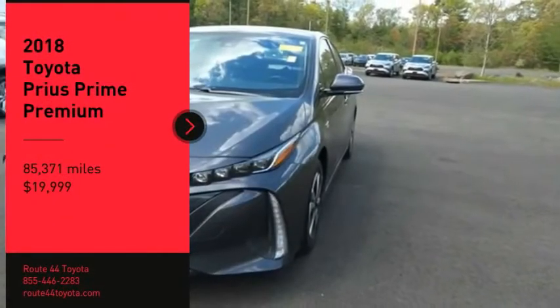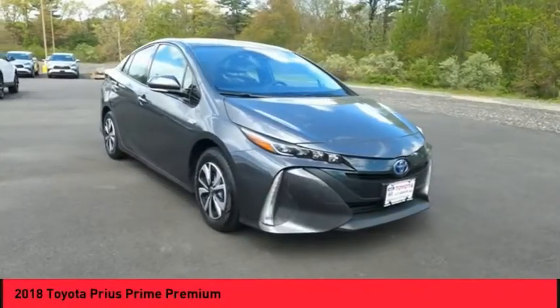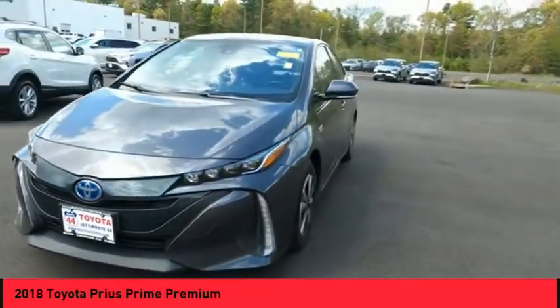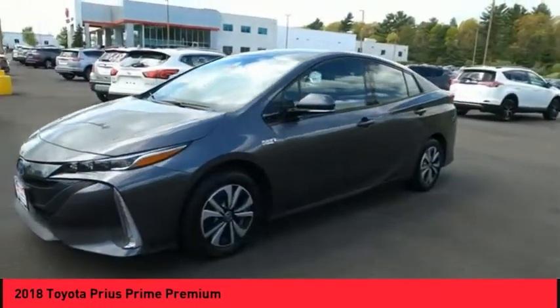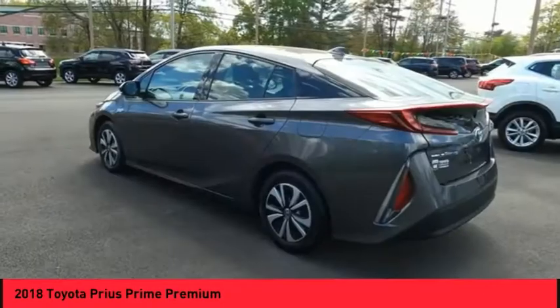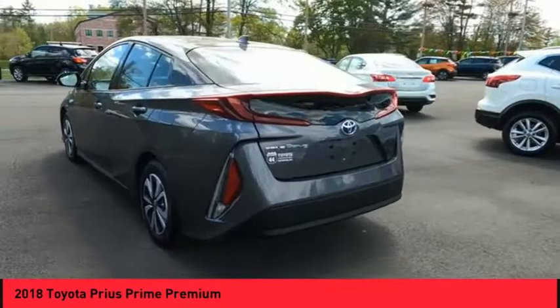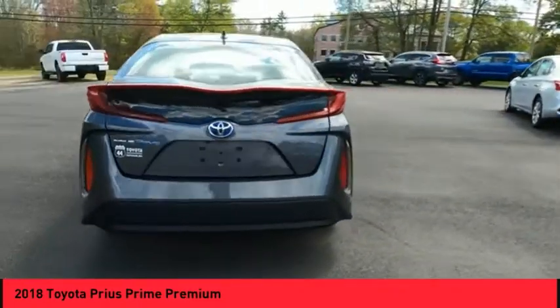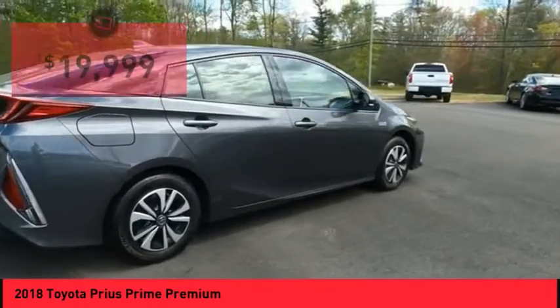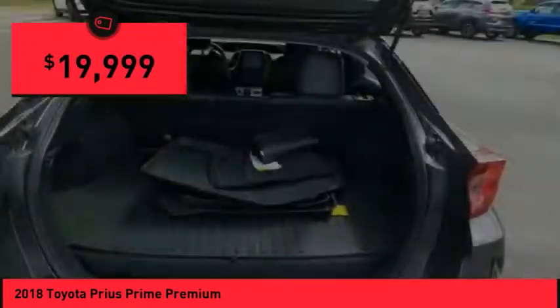Stop by and take a look at the 2018 Prius Prime. The Toyota Prius Prime offers you all the efficiencies that you've come to expect from an electric hybrid vehicle. A comfortable ride, solid handling, and a plethora of technology features are all items you'll experience when you get behind the wheel of the Prius Prime. And it is priced below $20,000.